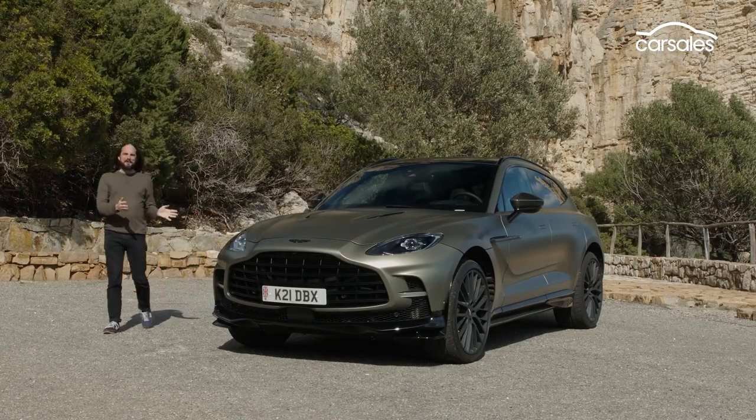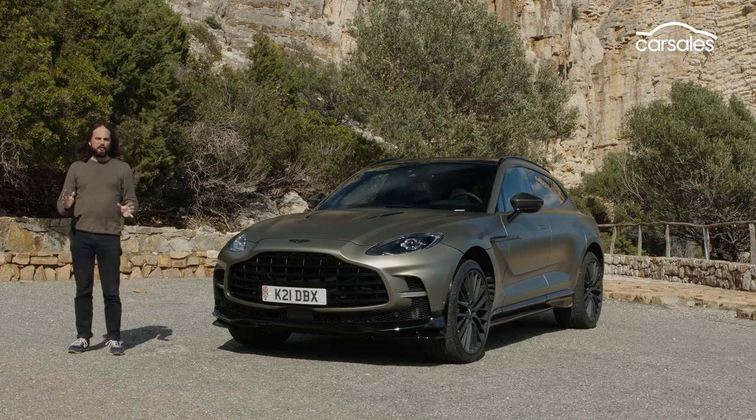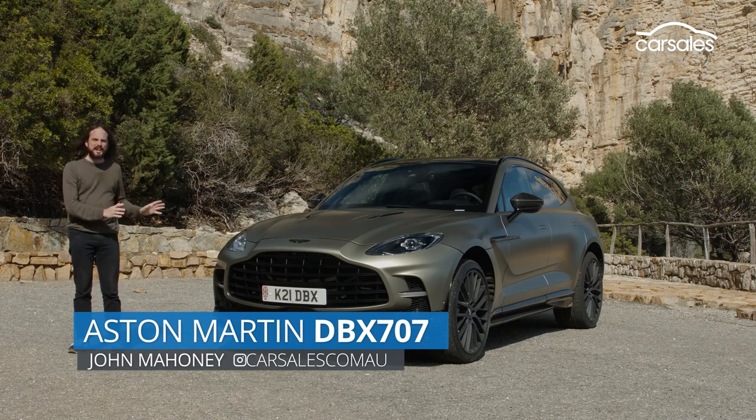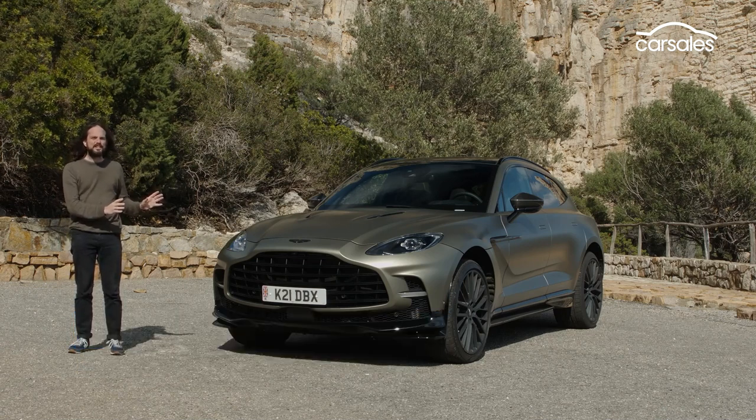This is the DBX 707, and Aston Martin claims it's the supercar of performance SUVs. Today we get to find out if it has what it takes to batter the Lamborghini Urus and Porsche Cayenne GT Turbo. Let's check it out.